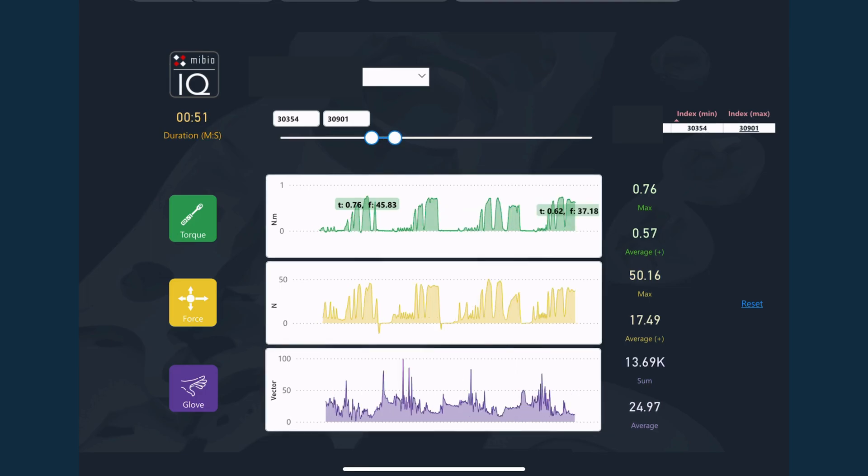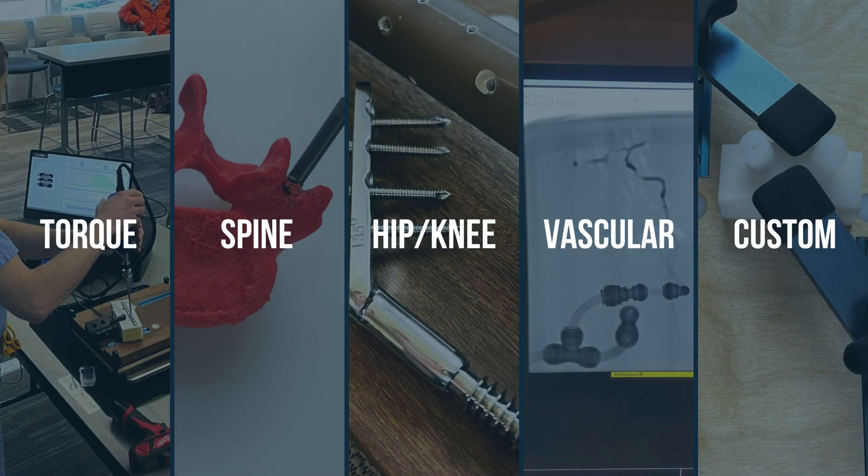It's a level of detail that sets Mebeo apart. From spine to hip or even custom models, we've got you covered. Our modules are designed to elevate skills across medical fields.